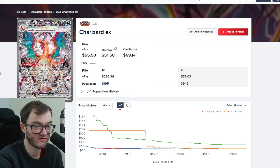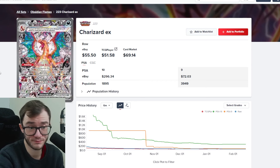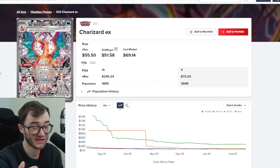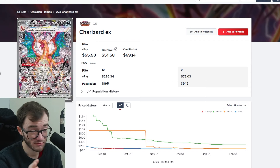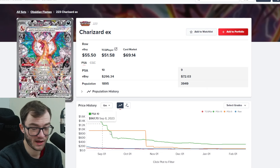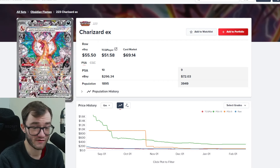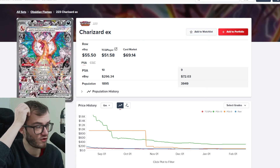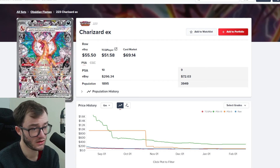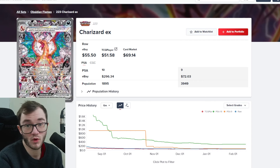In Obsidian Flames, I've already got the Ninetales illustration rare, and then there's the Charizard — the biggest card in the set. It's similar to the Paldean Fates one but much cheaper: around £50 on average in the UK, and PSA 10 is around $300, which is actually quite strong for a card that raw sells for £50 to £60. Apparently it hit $1.6K at one point. I'm not going to open Obsidian Flames to try and pull it — I can just buy the Charizard for half the price of a box, so that's a no-brainer.